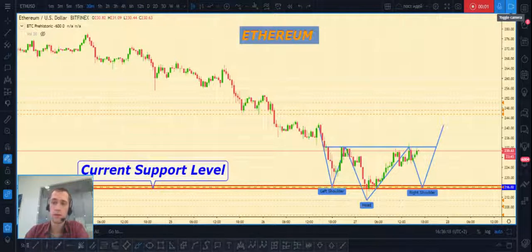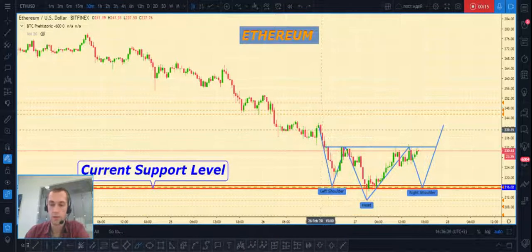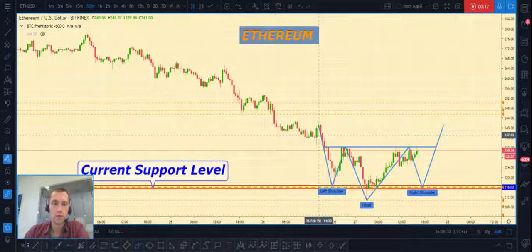Hi guys, it's Yuri and it's daily analytics for cryptocurrency markets. Today we will talk about Ethereum and Bitcoin versus the United States dollar. As always, don't forget to push the like button and subscribe to my social networks — all links published below this video. Okay, first about Ethereum.